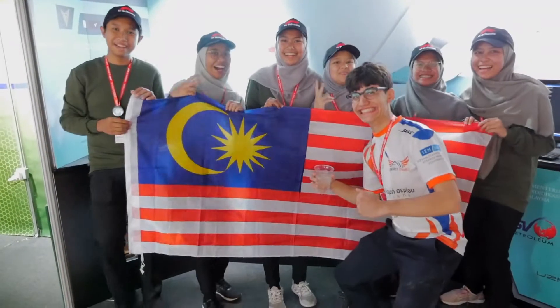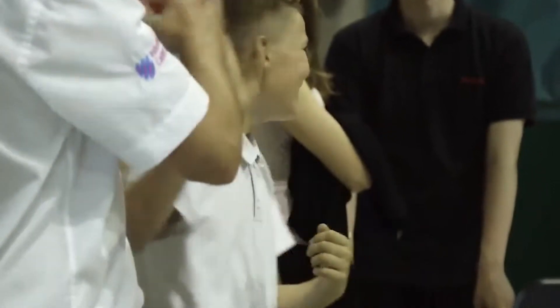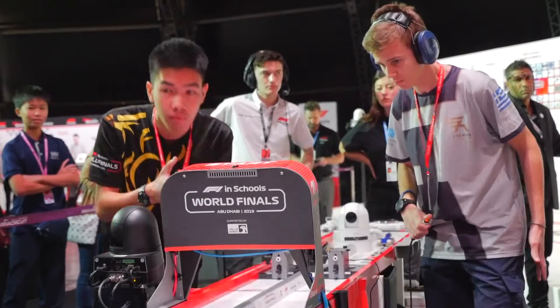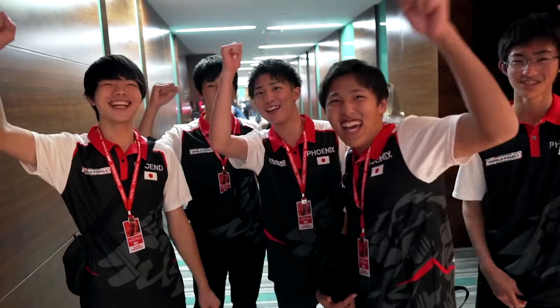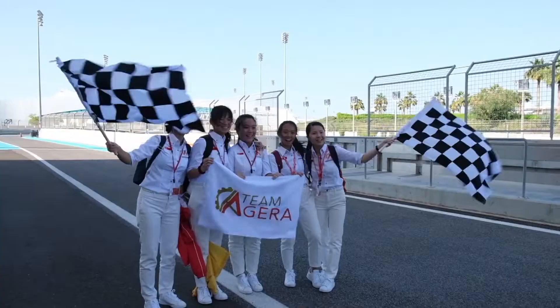F1 in Schools operates globally from ages 9 to 19, with teams taking part in school, regional and national level competitions. With the winners progressing at each stage, only the very best make it through to the World Finals. F1 in Schools is a life-changing experience for all involved, with many success stories of competitors who have come through F1 in Schools and have gone on to achieve significant outcomes in their lives.